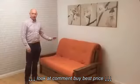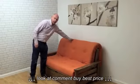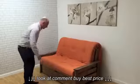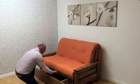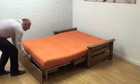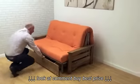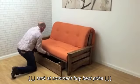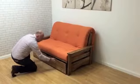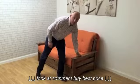This is our new Cambridge sofa bed, shown here in the burnt orange hopsack and the medium oak stain. This product has a more detailed arm than our popular Edinburgh sofa bed and is available in a wide range of stains and fabrics, as all our sofa beds are.